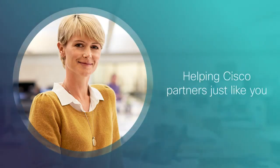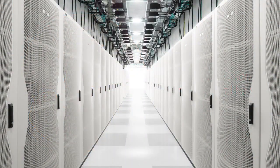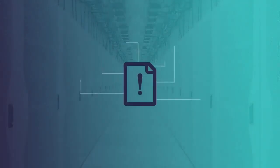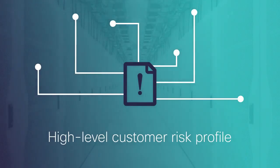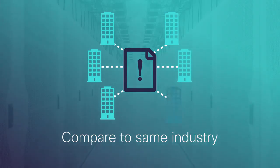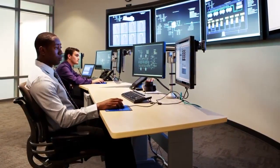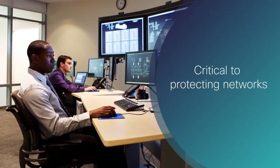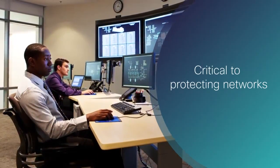The Renewals Competency Center for Partners is helping Cisco partners just like you achieve these goals and more. Renewal Competency Center for Partners reports outline the wide-ranging operational risks created by uncovered network equipment or an aging infrastructure. Each partner-specific report provides a high-level customer risk profile, then compares that profile to those of other Cisco customers in the same industry. These risk profiles help customers understand that active services contracts are critical to protecting their networks against system and security vulnerabilities.